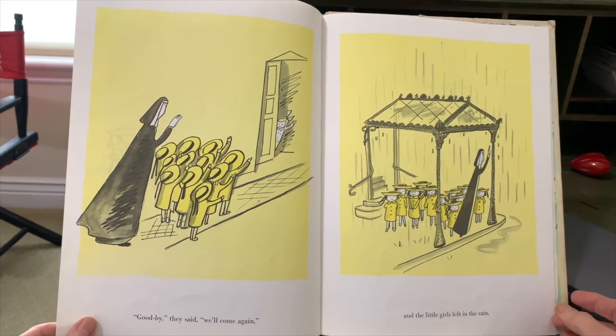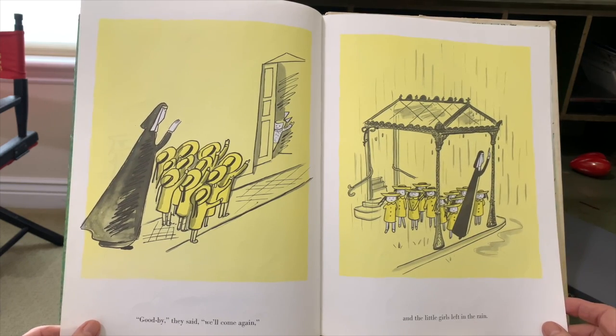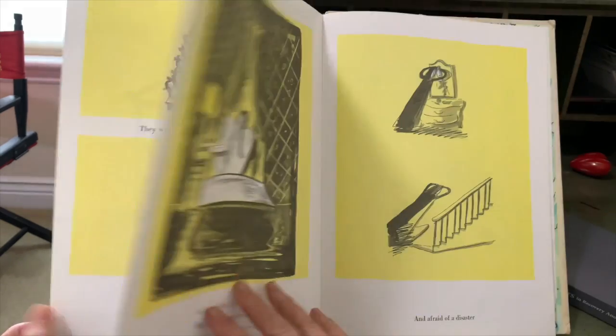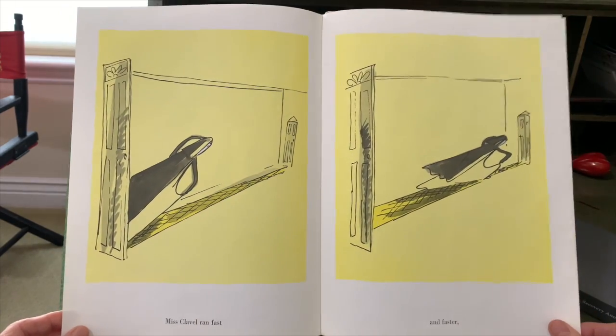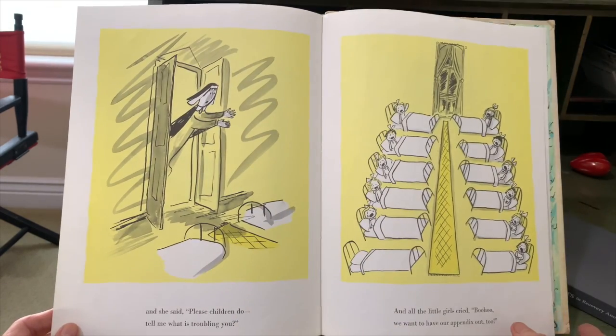Goodbye, they said. We'll come again. And the little girls left in the rain. They went home and broke their bread, brushed their teeth, and went to bed. In the middle of one night, Miss Clavel turned on the light and said, Something is not right. Oh, afraid of a disaster, Miss Clavel ran fast and faster.